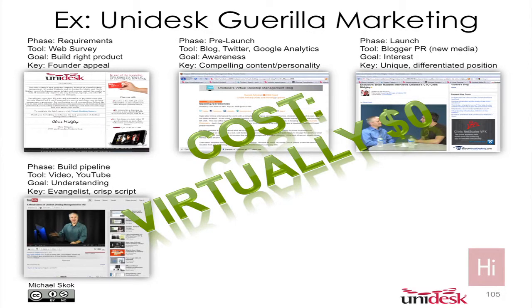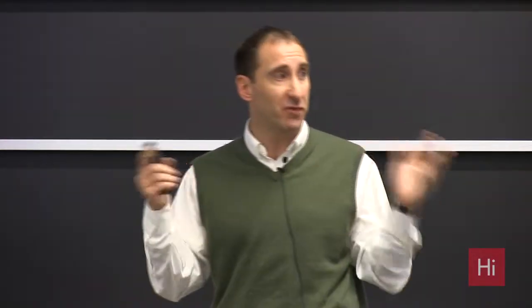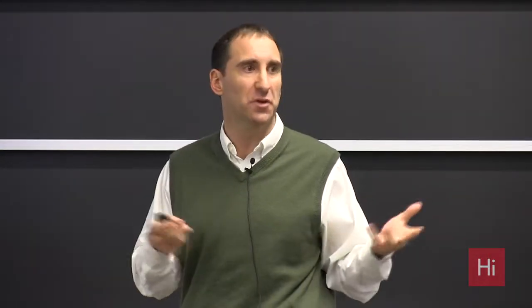Now we're in the building pipeline phase. All of these are zero or very low cost — it doesn't cost really anything other than your time. How do we educate prospects that Unidesk has something very different than anything else on the market? We built videos. Our product demos very nicely — it's almost Apple-esque in the way it looks and feels. We leveraged that by having Chris, our chief solution architect, get up and talk about Unidesk and show the product. We landed those on YouTube, put them on LinkedIn, tweeted, blogged — we put them everywhere. That drove more inbound traffic and helped people understand how Unidesk was new and different in the market.